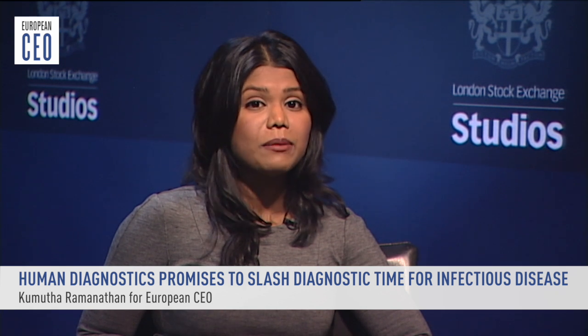The gold standard in infectious disease diagnosis is currently one to four days, but a new player in the field says they have developed a more efficient process. One of the founders of Hutman Diagnostics, Paul R. Hofer, joins me in the studio.